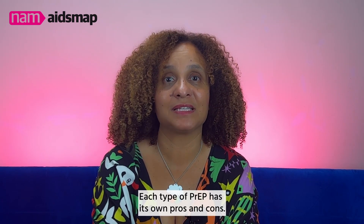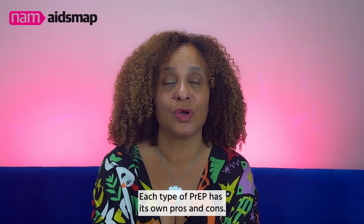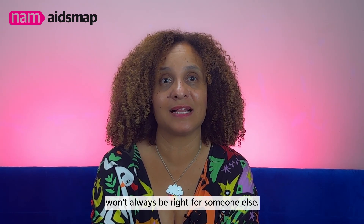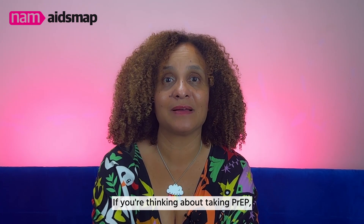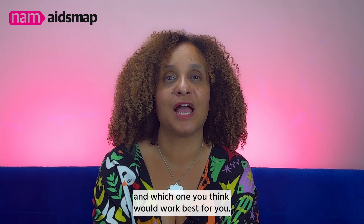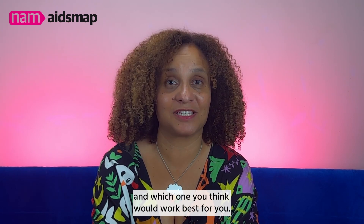Each type of PrEP has its own pros and cons, and what's right for one person won't always be right for someone else. If you're thinking about taking PrEP, speak to a healthcare provider about your available options and which one would work best for you.